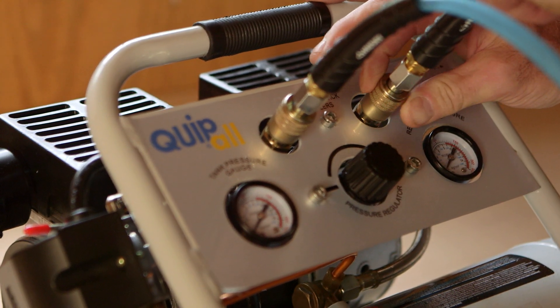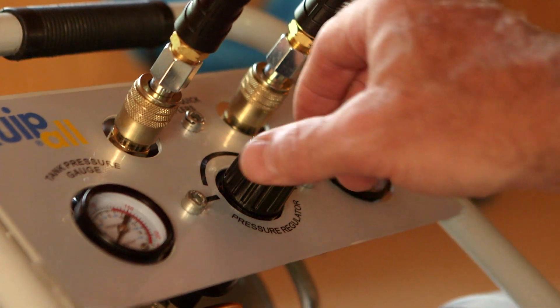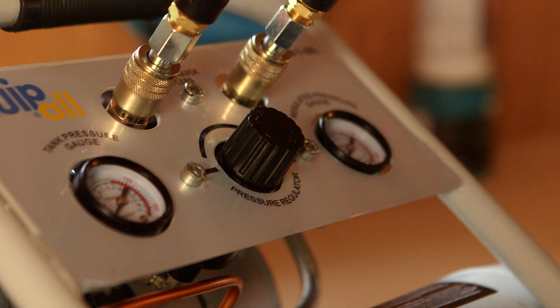Operation is easy, too. Two universal quick couplers let you work more efficiently, and the control panel is at your fingertips. Easy to see, easy to use.